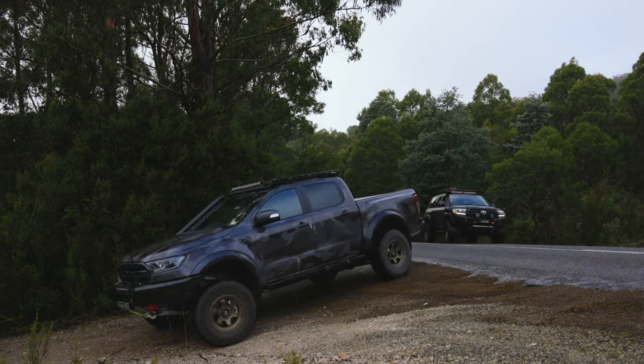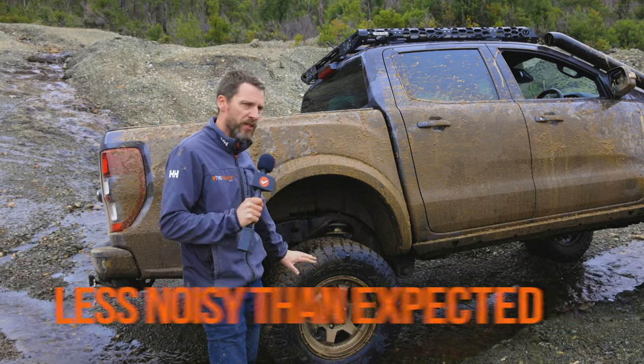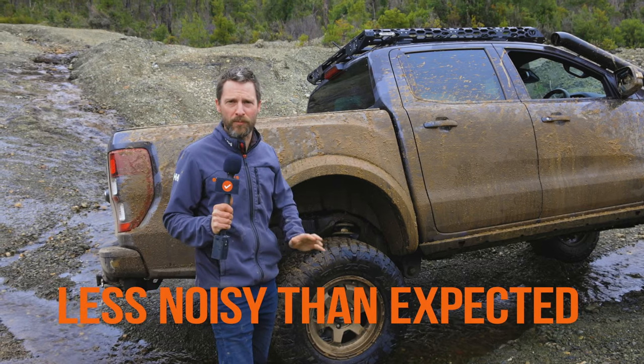Everyday driving, they've actually been really good — so a little bit of noise, but not as much as I was expecting given the aggressive pattern. Marginally more noise than your average all-terrain, but nothing to complain about.